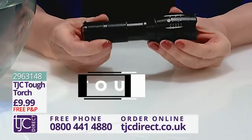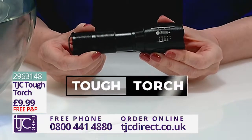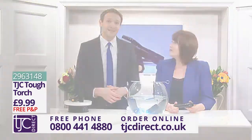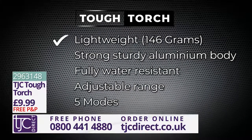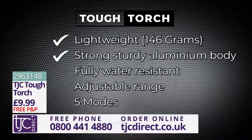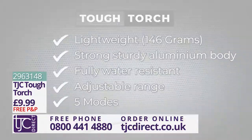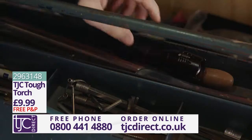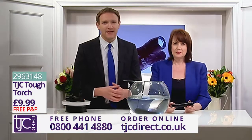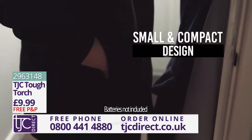I have the perfect solution for you. This amazing gadget is called the Tough Torch and it boasts all the features you could ever need from a portable handheld torch. This torch is lightweight at just 146 grams and has a strong, sturdy aluminium body. It's fully water resistant, has an adjustable range and comes with five modes. It's perfect to store in your car, garage or for use during any outdoor activity such as hiking or camping. Its small and compact design means it will even fit easily into your pocket.